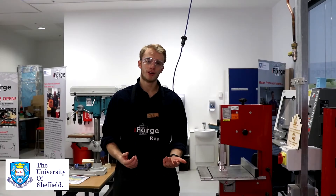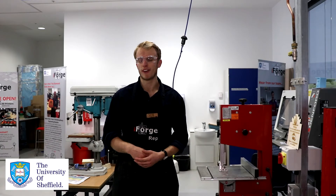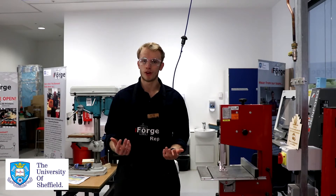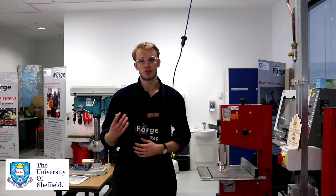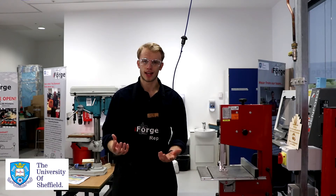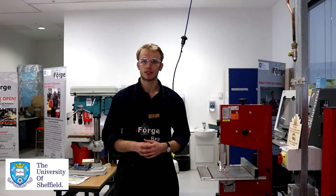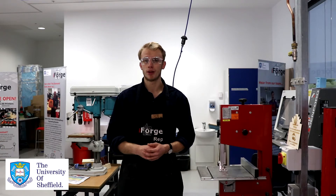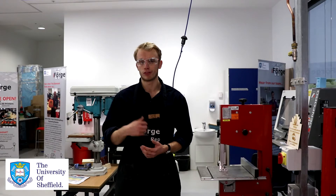So what are we all about here at the iForge? We're a makerspace run by students for any students to come and use. A makerspace is a collaborative environment where anyone can come and learn the skills they need to use the tools and materials to bring any idea to life. This idea might be part of a university project, a PhD project, a gift for a family member, or even putting a motor on the back of a mountain board and driving around the peaks.